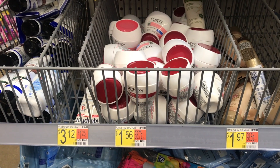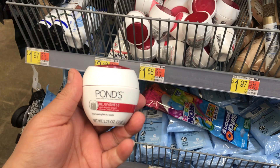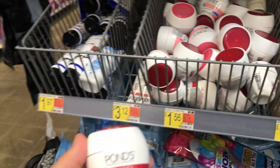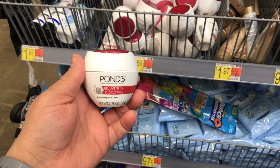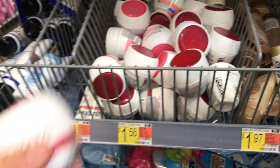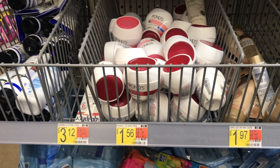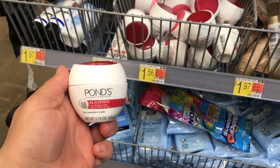Next item I picked up also in the travel section was this Ponds face cream, priced at $1.56. I'll be getting back 425 Shopkicks — remember you want to scan the bigger item in store to get those in-store scans. For new subscribers, to calculate Shopkick value, multiply the kicks by 0.004. So 425 Shopkicks is equivalent to $1.70, making this completely free and a $0.14 moneymaker.